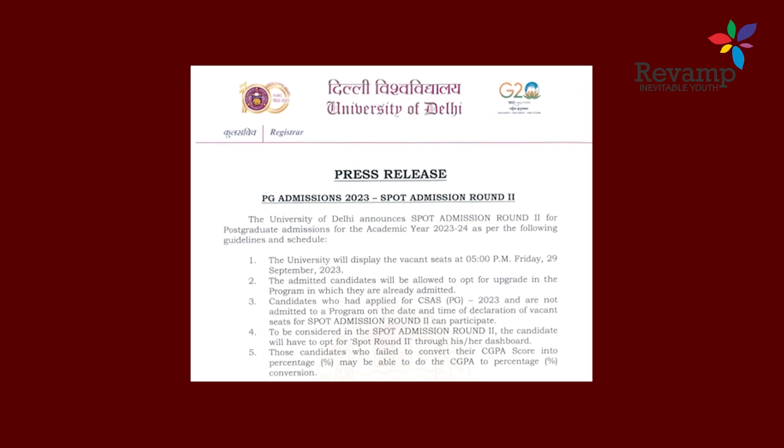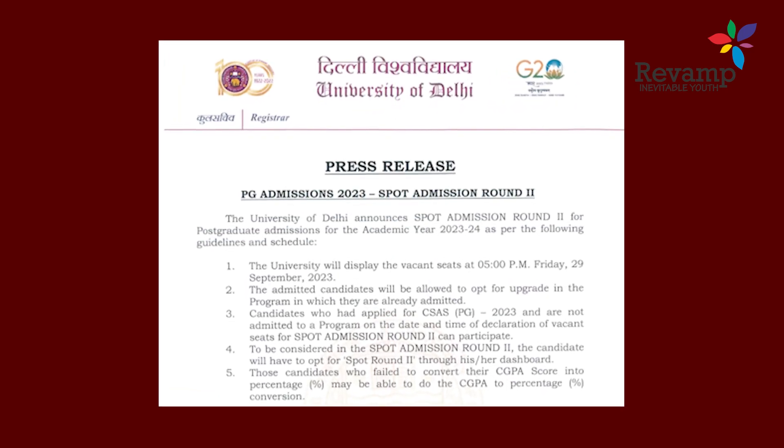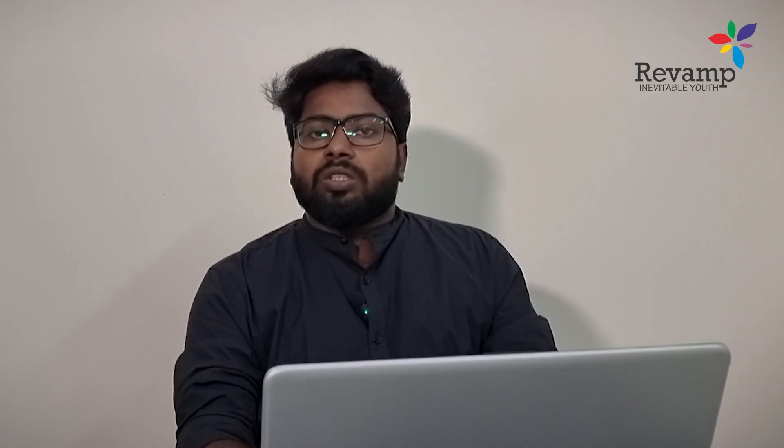Spot admission round two is currently going on in Delhi University for PG admissions. The notification has been issued by the university. Those who have already applied and taken admission for different courses in different colleges get a chance to upgrade their preferred courses — courses they might not have gotten into due to lower scores in CUET.